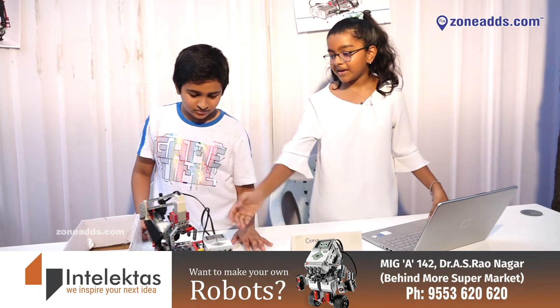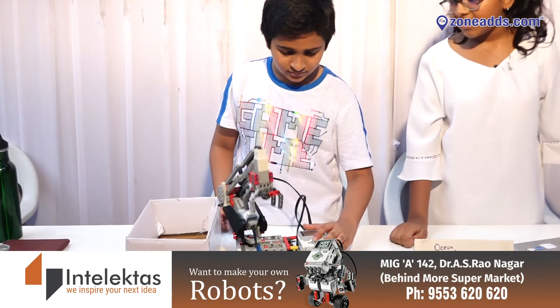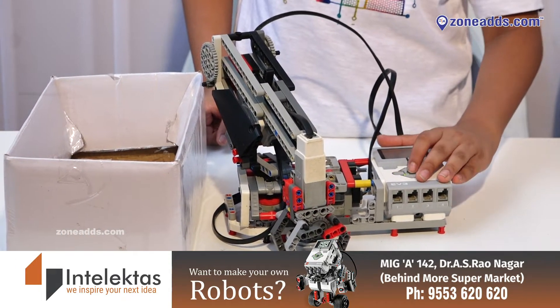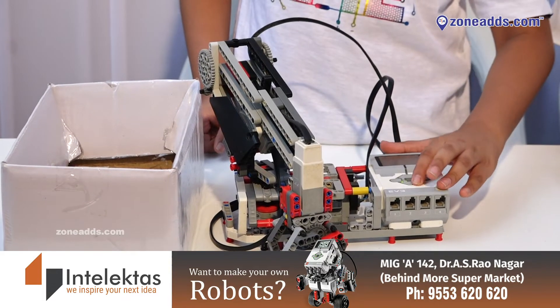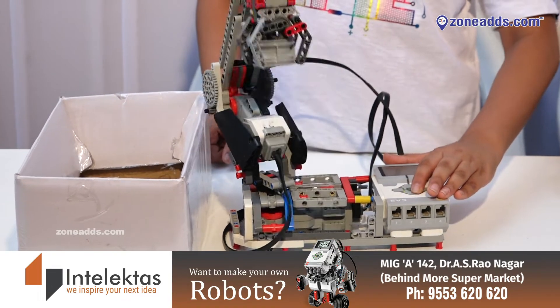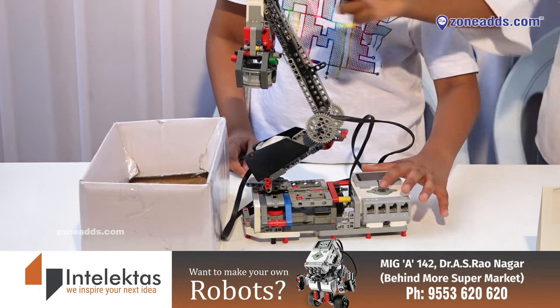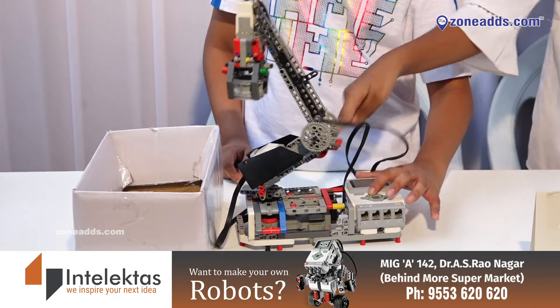It works using a brick program. It has a special motor and two large motors.